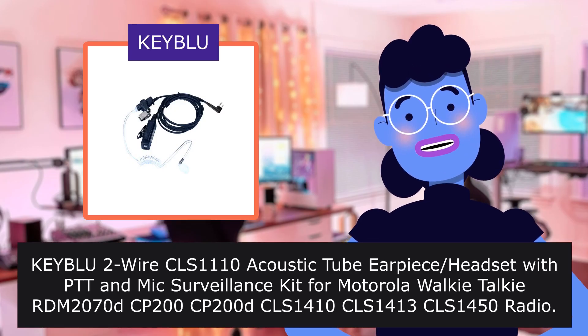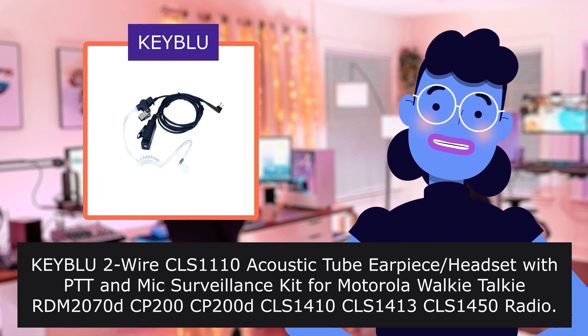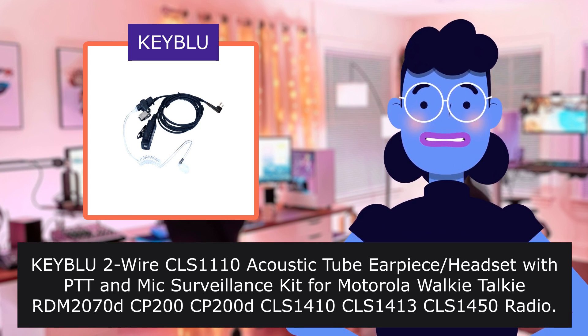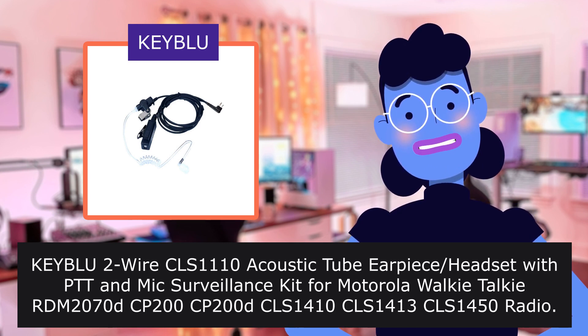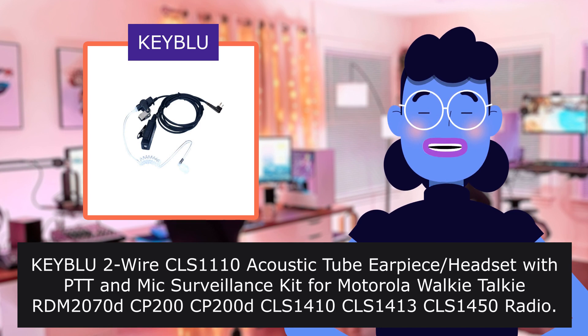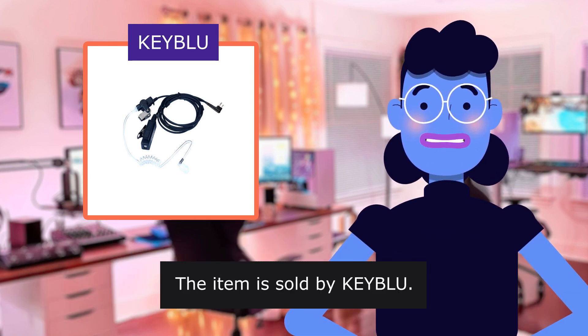KEYBLU Twire Selvin 10 Acoustic Tube Air Pichidzit with PTT and Mixed Surveillance Kit for Motorola Walkie-Talkie. Run 20 Sevented 200-1410-1413-1450 Radio. The item is sold by KEYBLU.